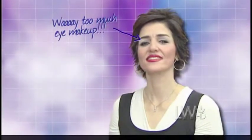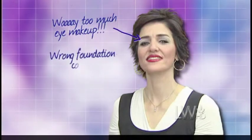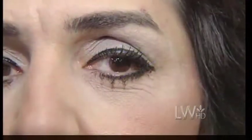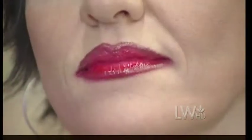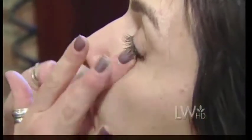First up is Sherry. Sherry has on way too much eye makeup and it's making her look harsh and old. She also has on the wrong color foundation — you can see the line between her cheeks and her neck — and her lip liner does not match her lip color. The way that Sherry had her makeup done made her look old. It draws attention to every single one of her features, shows every single line in her face, and it's just too much. She's a great case of less would be a lot more. When applying foundation, apply sparingly and make sure it matches.